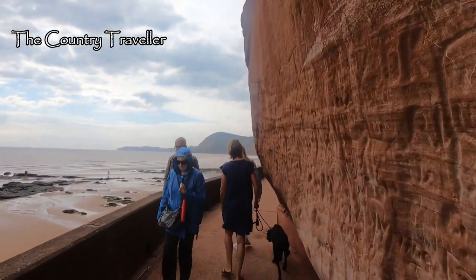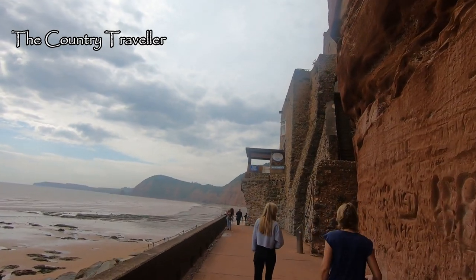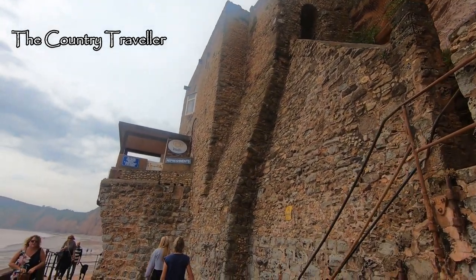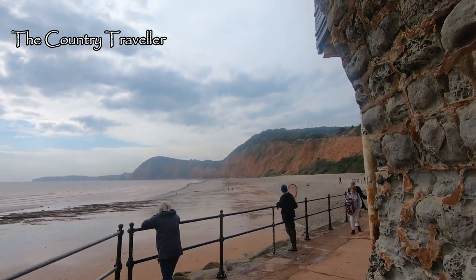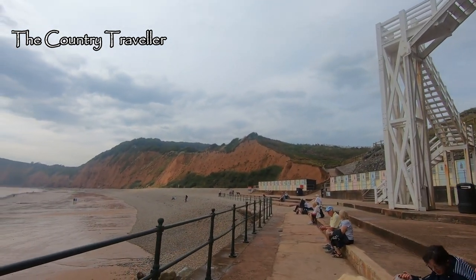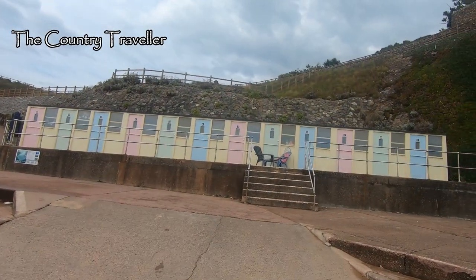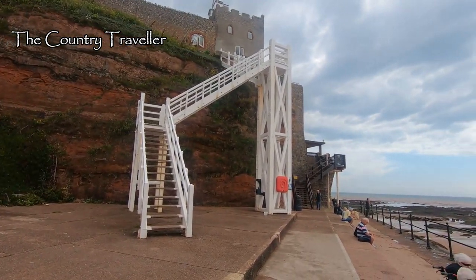At the western end of the town there's a lovely undercliff walk that leads out onto a wide sandy beach at low tide. Around the corner we find Jacob's Ladder. There's a webcam here and the link is in the text below. Jacob's Ladder is a tall set of white wooden steps, as you can see, which lead up from the beach to Connaught Gardens at the top. These famous steps date back to the early 1900s.